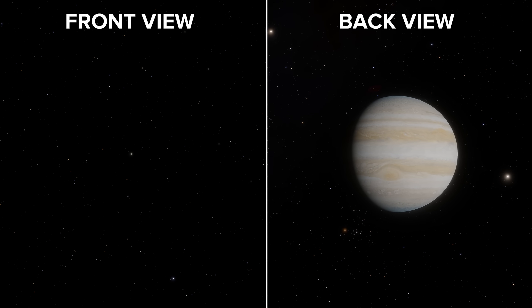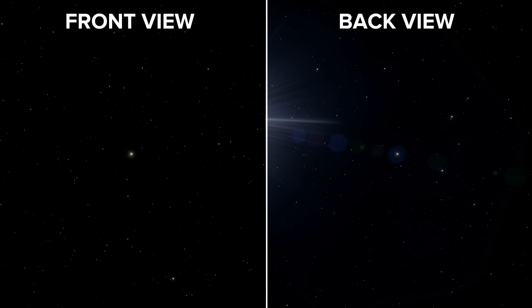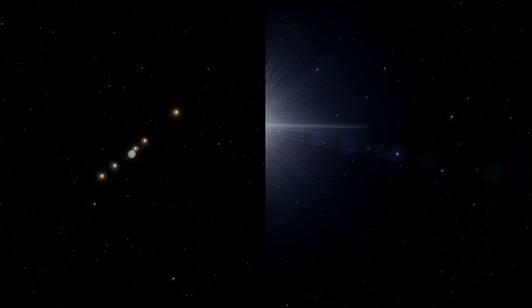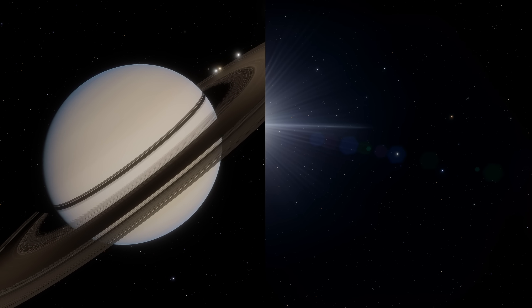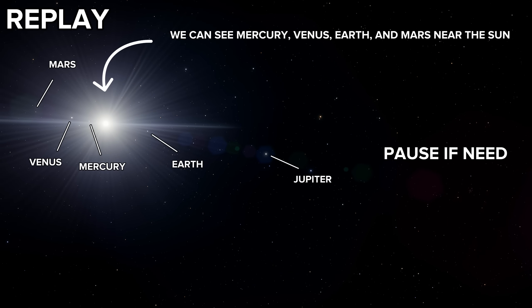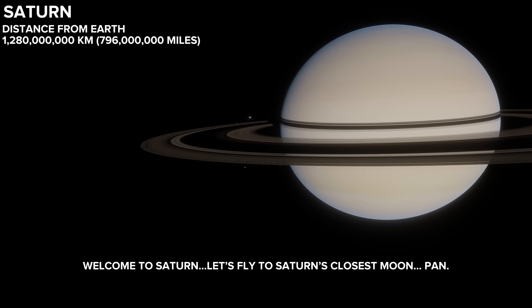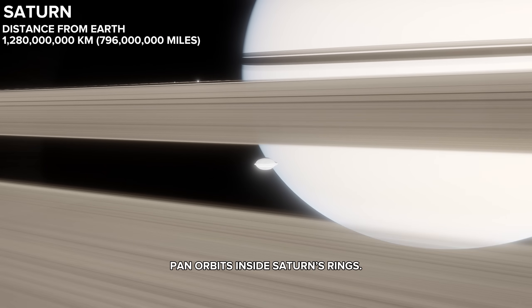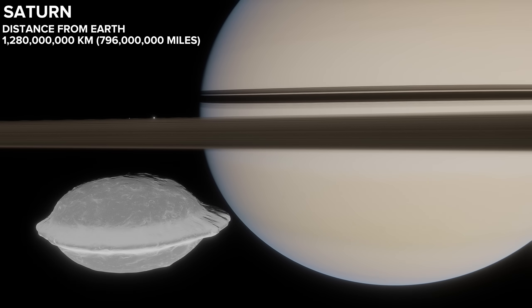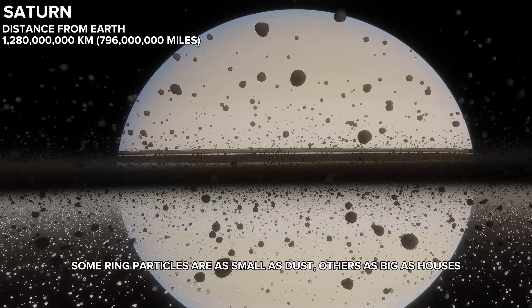Up next, Saturn, the planet with the beautiful rings. Let's replay from the back view so we can see the full spectacle. We can see Mercury, Venus, Earth, and Mars near the sun. Welcome to Saturn. Let's fly to Saturn's closest moon, Pan. Pan orbits inside Saturn's rings and helps shape the rings around it. Saturn's rings are mostly made of ice, with some rock and dust. Some ring particles are as small as dust, others as big as houses.